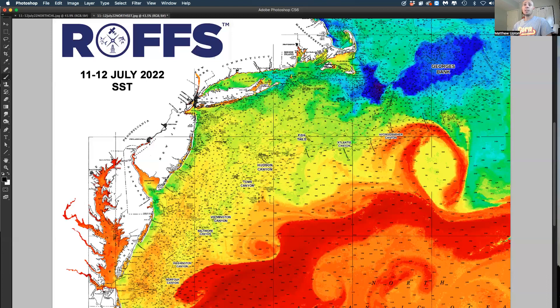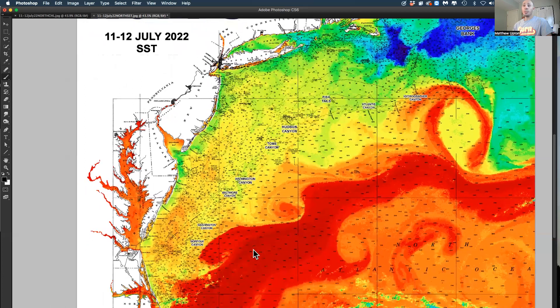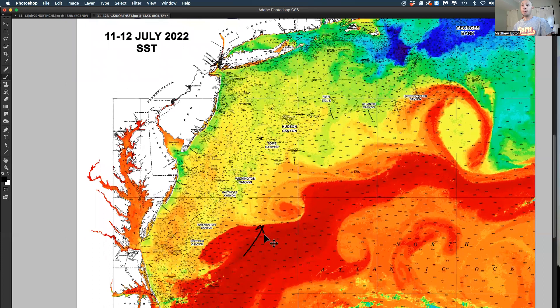Still quite a bit offshore, but there's some marlin in this water. And further south, what the Gulf Stream has done the last few days over the weekend is been pushing north — it's been pushing north — and we've had a giant counterclockwise eddy here. This is within reach of the Jimmy Johnson tournament for some decent marlin action.